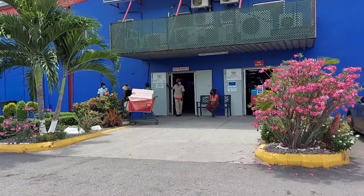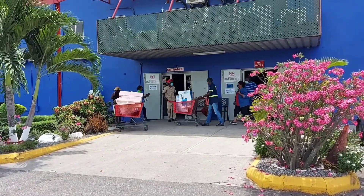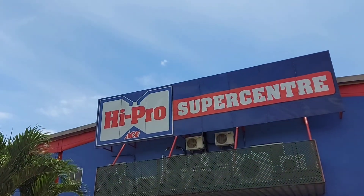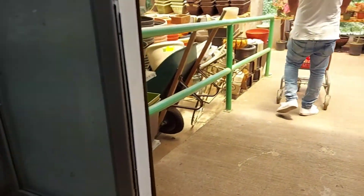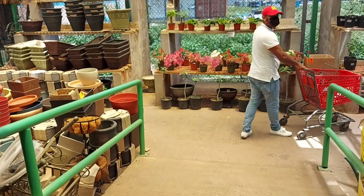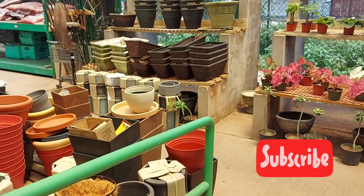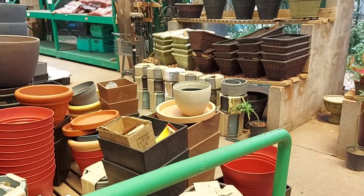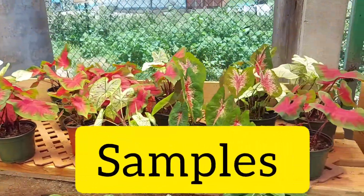Ladies and gentlemen, welcome to another video. I'm Naikhal. Today we are at iPro, and right outside now is the plant area where they have their shade sections. That's one of the examples they have out here.